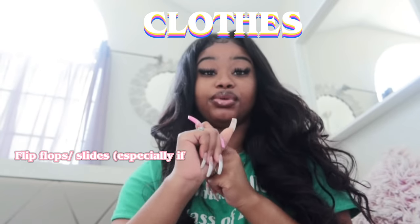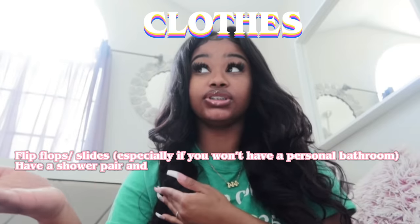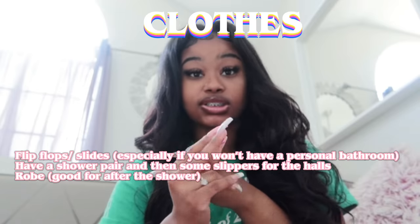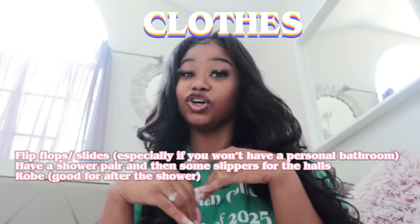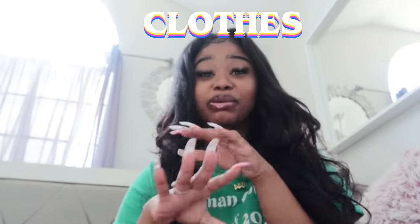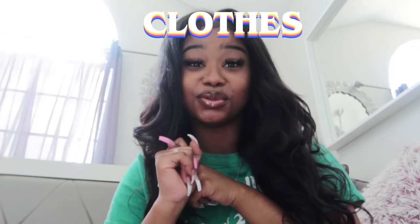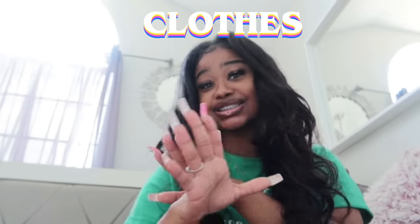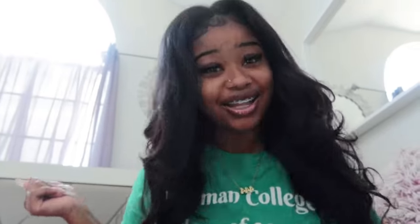For clothes and shoes, I recommend bringing flip flops or slides if you'll be using a community bathroom. Also bring a robe so you can walk around if you're heading to the bathroom. Bring whatever clothes you want — you never know what occasion you're going to or where you're headed. I brought my heels, my sneakers, everything. It's your first year of college, so bring it all.